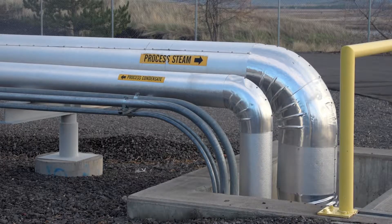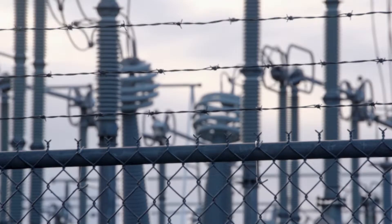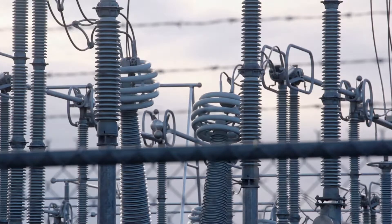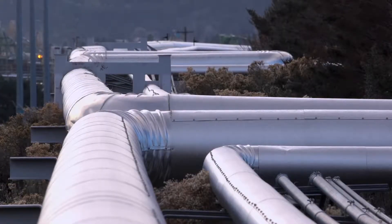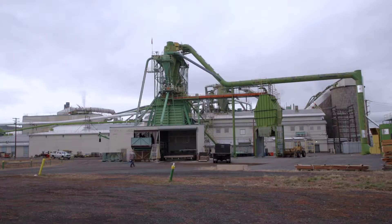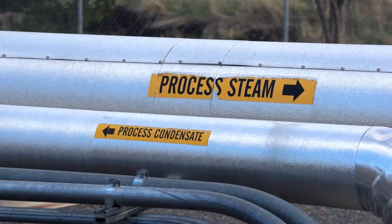The plant is also co-generation, meaning we generate electricity to be sold into the grid and we also generate steam. We have a steam line to the Collins Forest Products plant, where they use it for drying, they operate presses, and they use it for building heat. So we were able to connect to them, provide them steam, and shut off their emissions-emitting boilers.